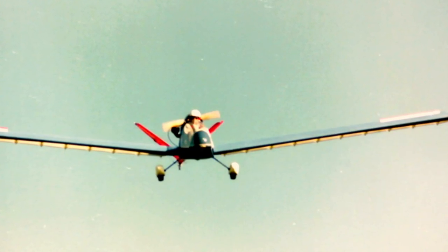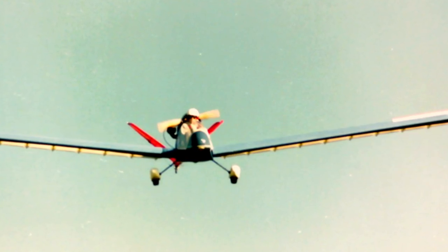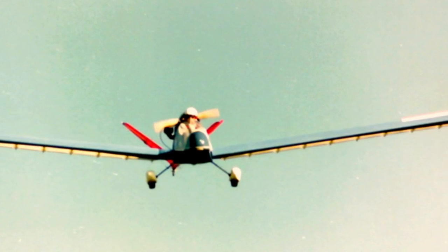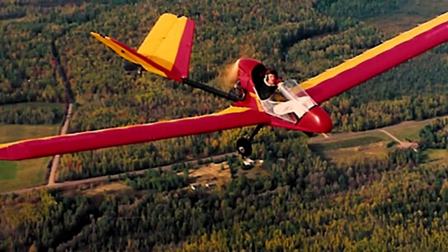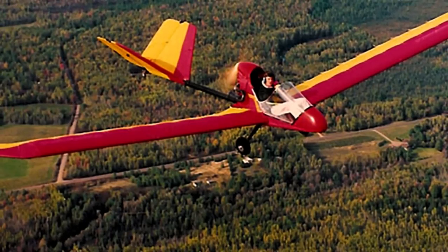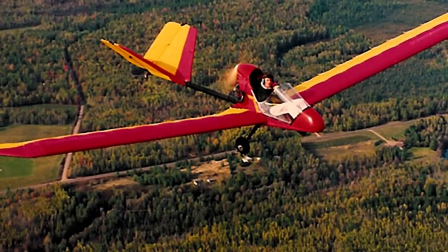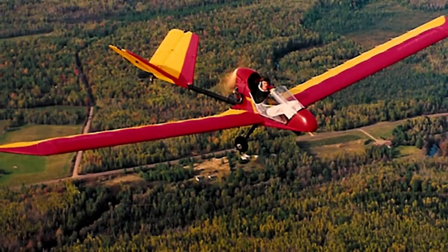An 18-to-1 glide angle has been achieved with the Rotax 447 engine, giving a 700-foot-per-minute climb rate. It is economical, using one-and-a-quarter gallons per hour at 60 miles per hour, and takes off at 200 feet. It can be stored and transported easily, fitting into a double garage with its 20-foot fuselage and 20-foot wings, and is user-friendly with a 420-pound empty weight.